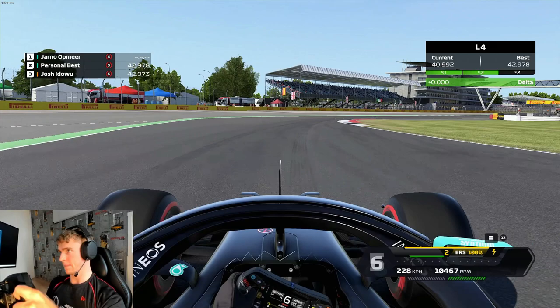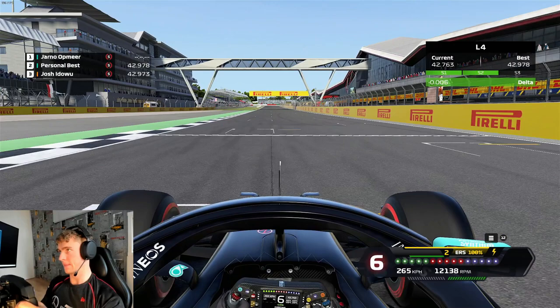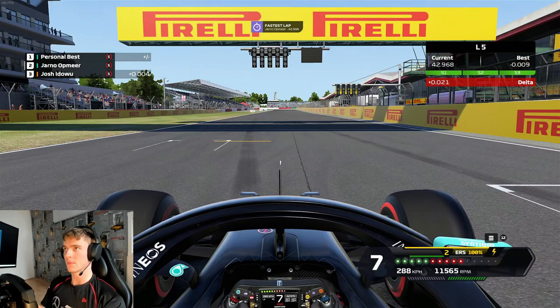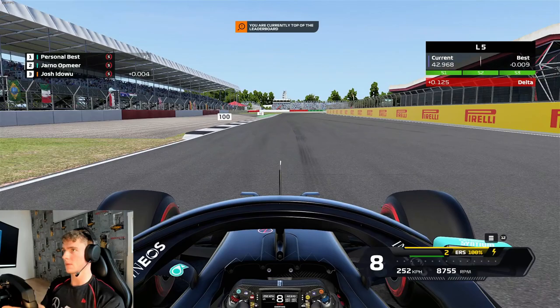Now we're doing the opposite to what we did starting the lap - we want a short line, so fewer meters. You'll carry a lot less speed into your next lap, but this is a hot lap so we don't need that. And that's basically the world record around Silverstone Short. On the leaderboard, me, Josh and Alessio are separated by about one to two hundredths, so it's very very close and hard to get right. I hope you guys enjoyed this track guide on how to be faster on Silverstone Short - see you guys next time, ciao!